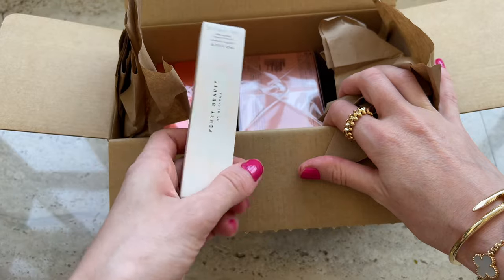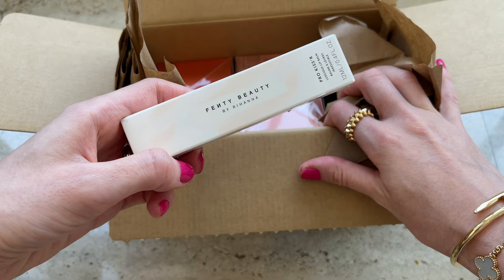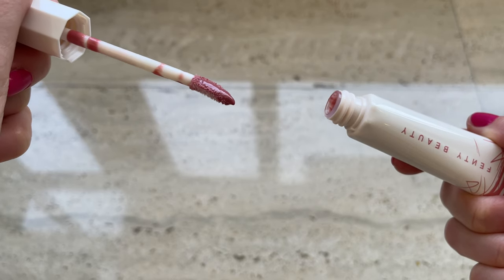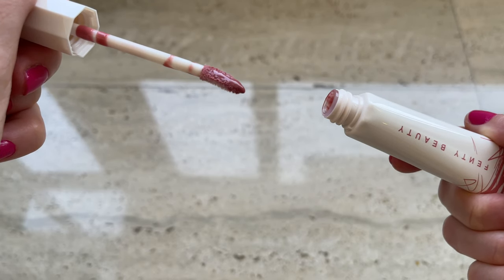I also got this lip balm — it's tinted and I quite like this shade. It's not very strong but it's a beautiful color which I love.